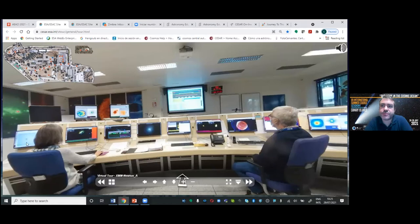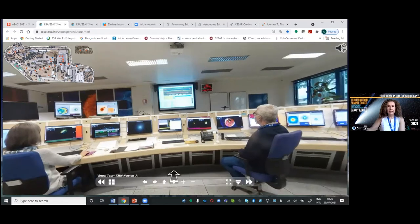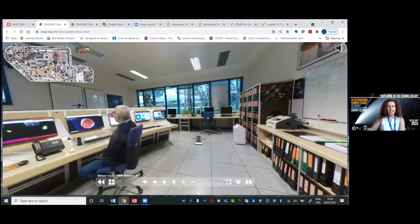As you can see, the software is a bit old because when something works in operations, they don't change it much. We have flat screens now, but in the past they were old ones. This satellite has a 24-hour connection. Most satellites today have intelligence on board, but for this one, you need a person working here at ESAC or ESTEC in Germany controlling the satellite.